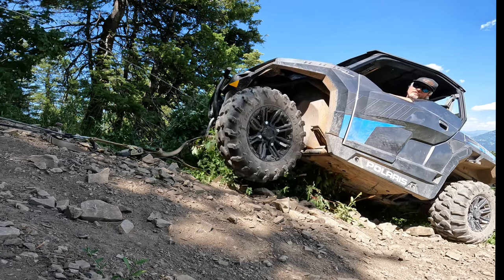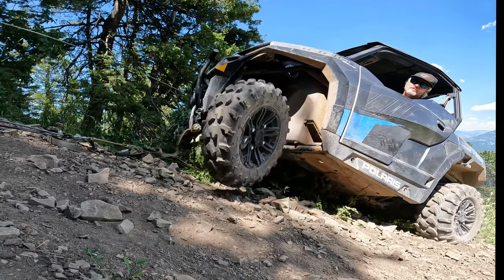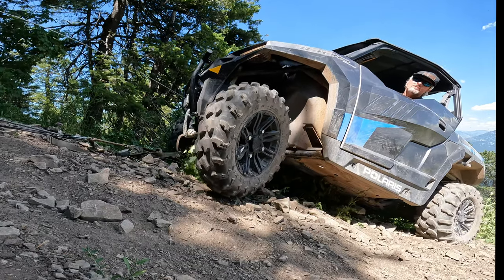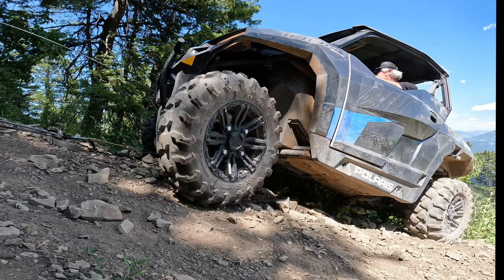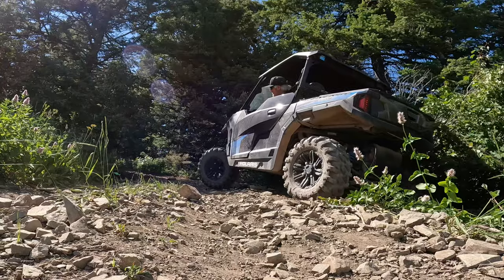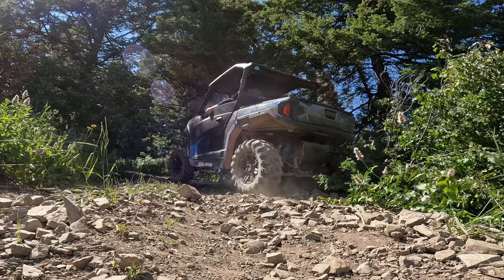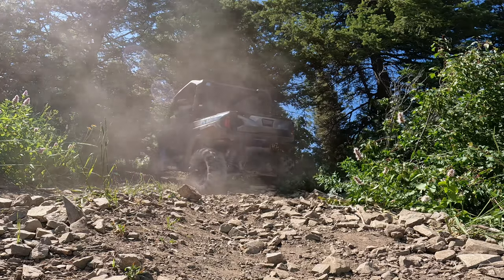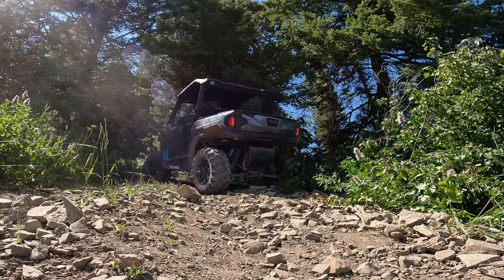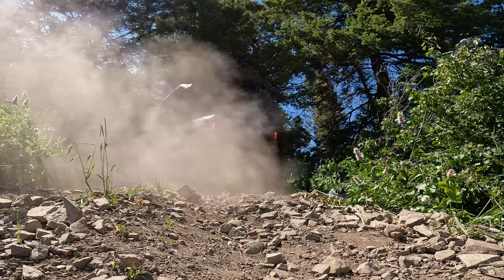The key here is to let the winch build tension and then give it a little bit of gas — just go a little bit at a time and let the winch work with the motor. As you can see, the material is loose and the tires don't want to steer because the hill is so steep.